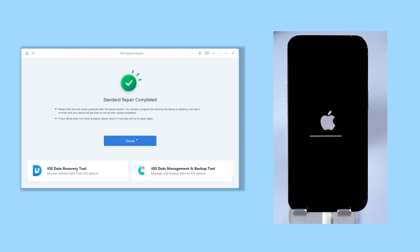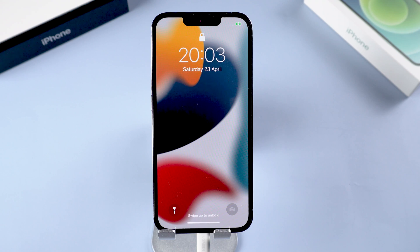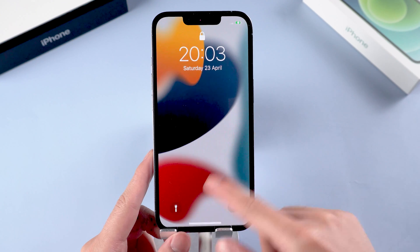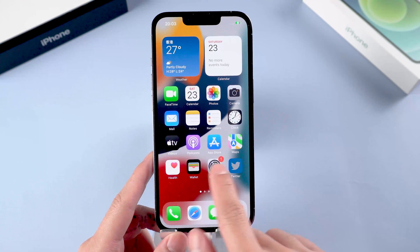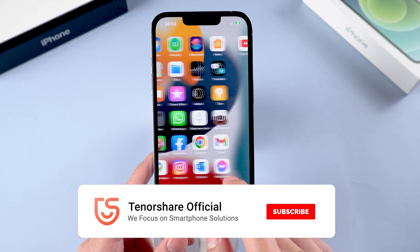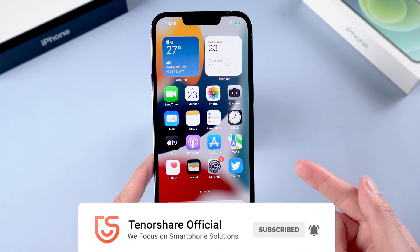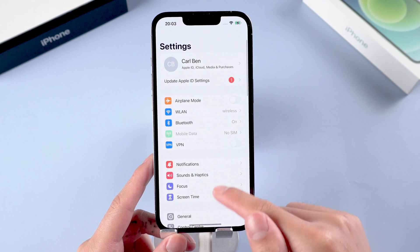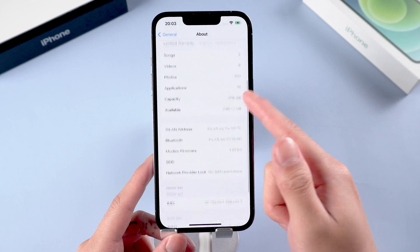Then it is done. You can see your iPhone is back to normal again. You can access it without any problem and all your data is still there. It's very easy. So this is the solution for iPhone autocorrect settings issues. Hope you like it. Don't forget to give us a thumbs up if you succeed with one of the methods. If you like this video, you can subscribe to us. Stay tuned for our next videos.